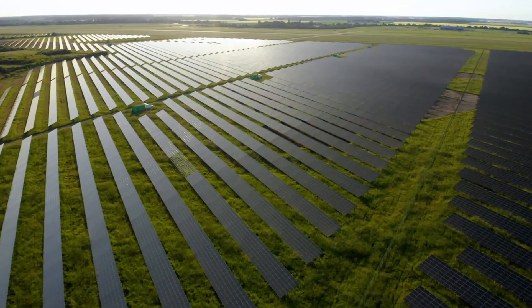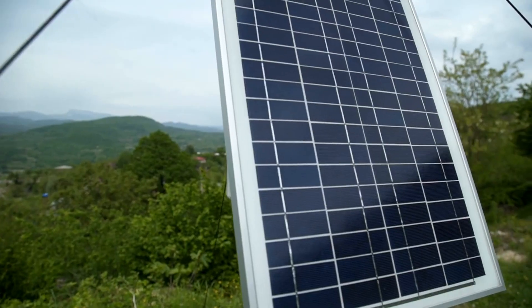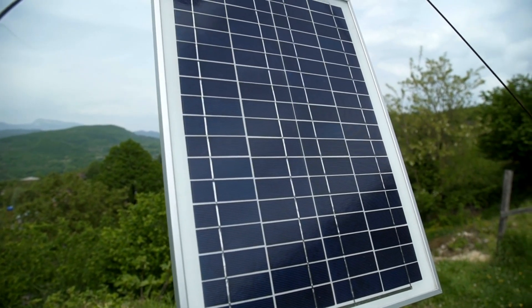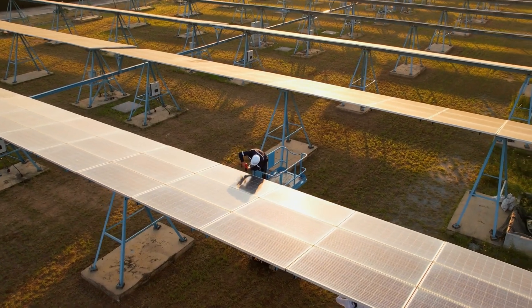And that future might just start with a little more glass. Thanks for watching. If this helped you see solar energy differently, share it — because the more people understand how to protect their clean energy systems, the stronger our entire grid becomes.